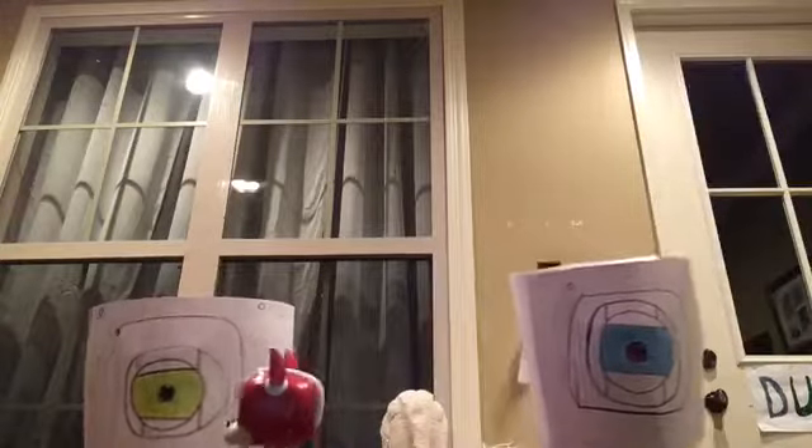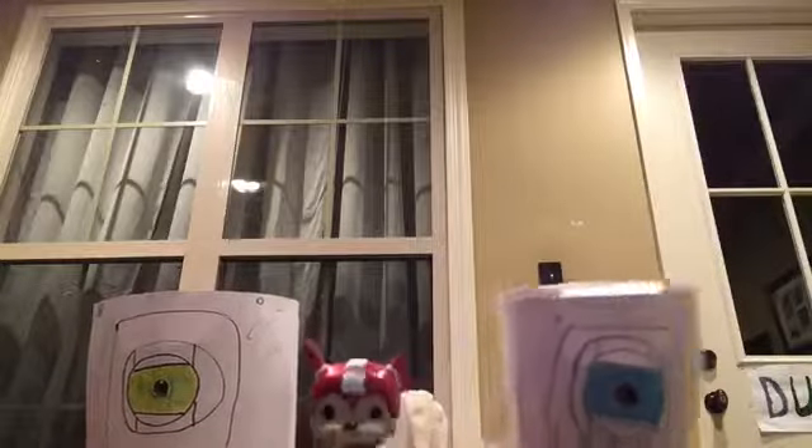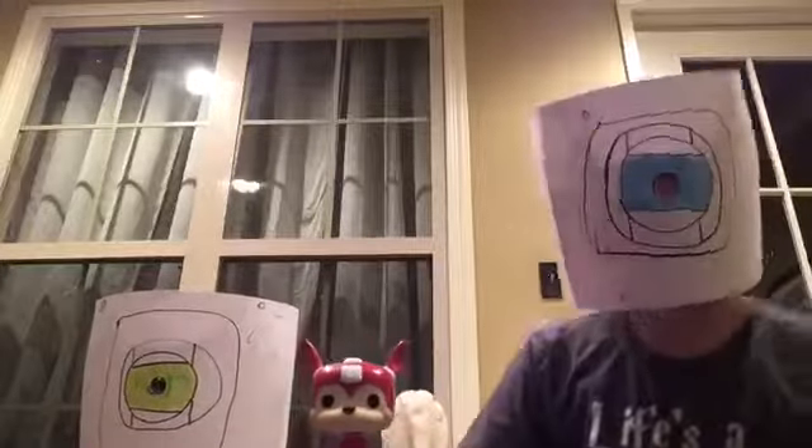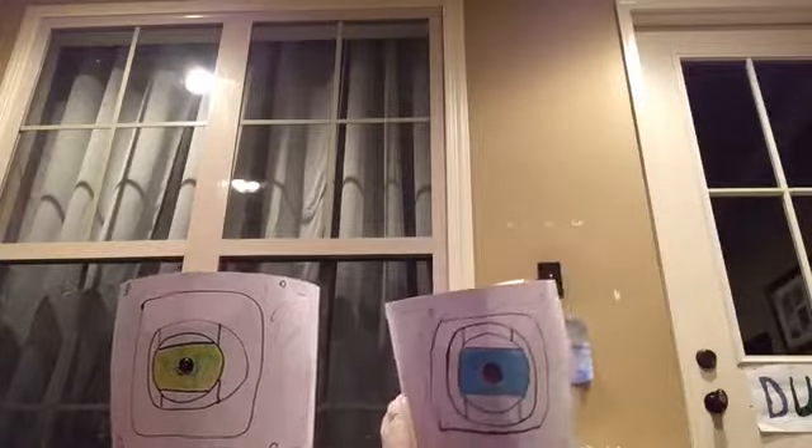What kind of dog is he? I don't know that for sure, but I would like to assume he is a Labline. Probably. Okay, now would you like to hand me the next one, please?